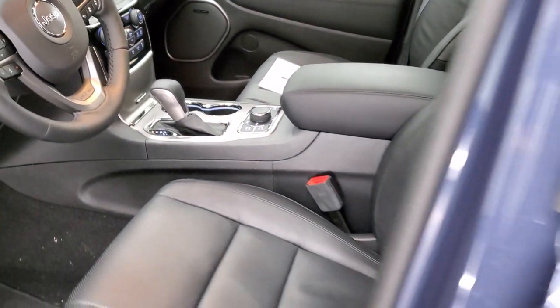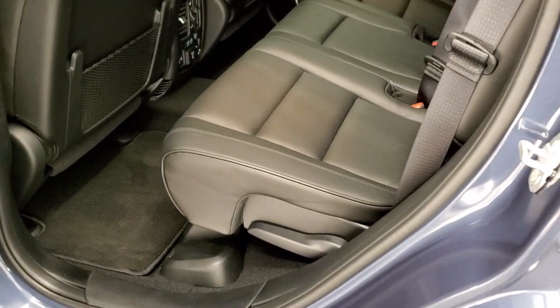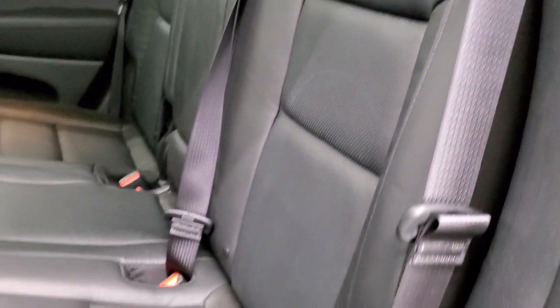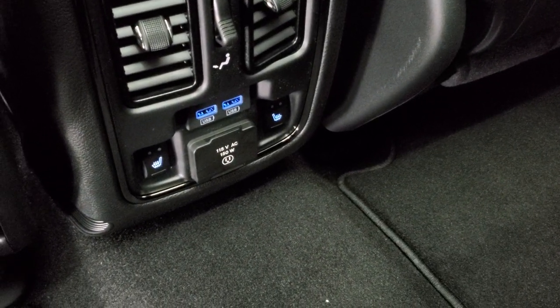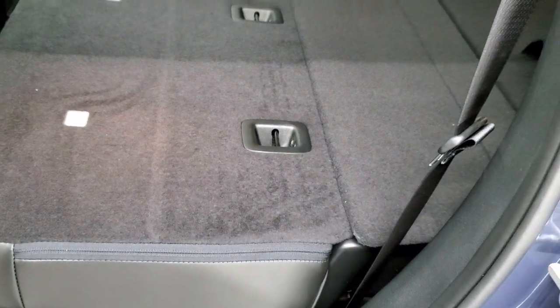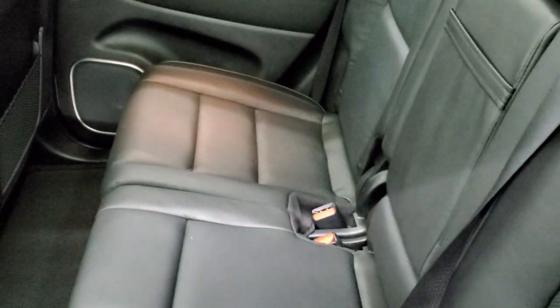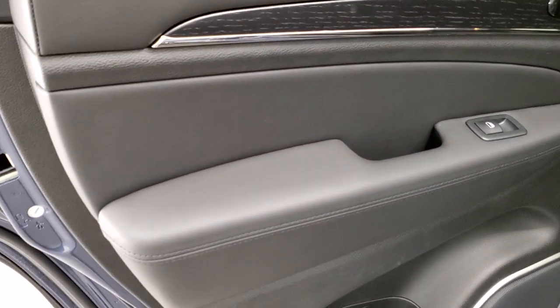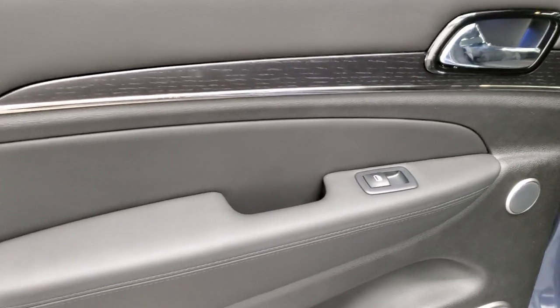We'll take a look at the back seats and then start it up — I've had requests to start up the Hemis. The latch child safety system is back here, and the back seats are heated on the outboard side. You get floor mats, two USBs, a 115-volt 150-watt plug-in, and heated seat buttons. These seats do fold down almost completely flat, which is really nice for hauling extra stuff. You also get child safety locks on the back doors, and everything is trimmed out just like the fronts.